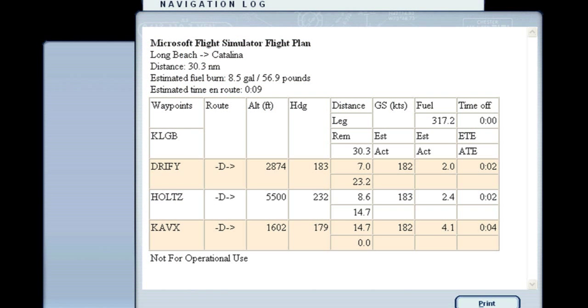If we go into the NAV log, we're going to see the headings we're going to have to fly to these points. We need these headings because we're going to put them on our heading bugs — on our VOR heading bug and on our HSI heading bug. The glass cockpit GPS is automatic. So from Long Beach to Driffy, we're going to fly a heading of 183. From Driffy to Holtz, it's going to be a heading of 232. And from Holtz to Catalina is going to be a heading of 179.